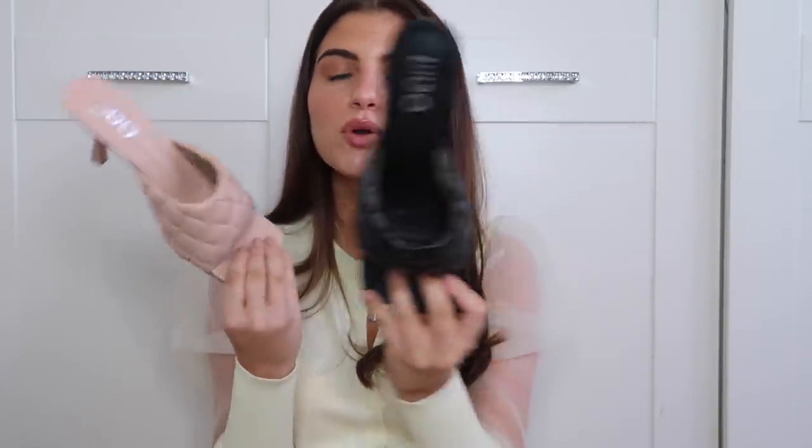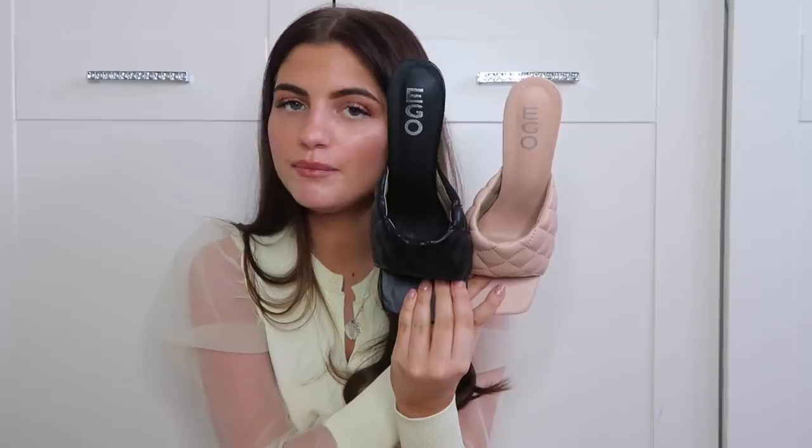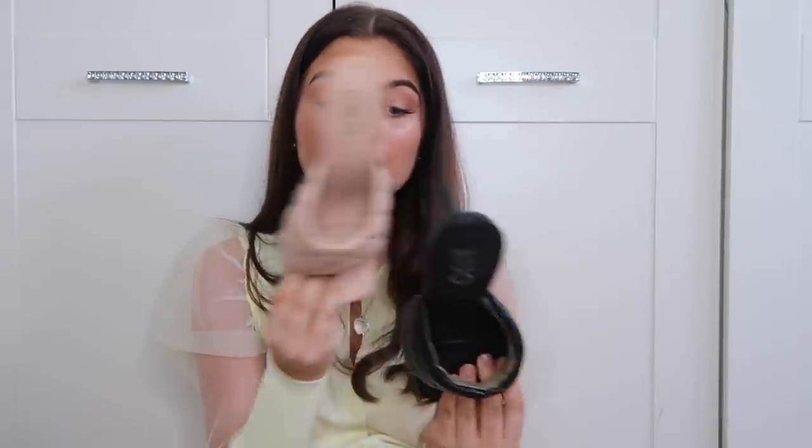I have two pairs of shoes that are the same in different colors and I got these because they were dupes of Bottega Veneta. I've got the black ones and the nude ones. I'm just not sure I want to keep them - would I realistically pick them over other shoes on a night out? Although these are cute for Instagram pictures, I've got two pairs of them. These have been worn around my house and these I haven't even got a picture in. I'm not too sure what to do with them.